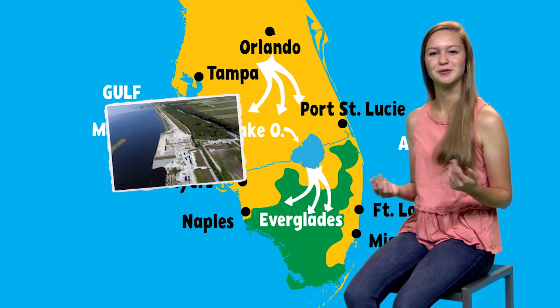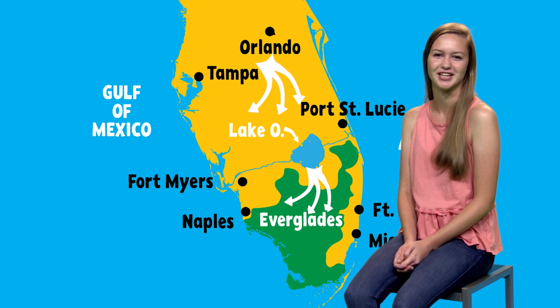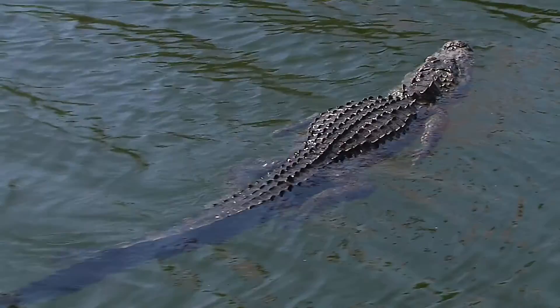After the Herbert Hoover Dike was built to protect communities from storm surges created by hurricanes, the way in which the water flowed from the lake was forever changed. All kinds of wildlife live in or depend on Lake Okeechobee, like alligators, birds, and of course fish. Turns out, Lake O is a very popular fishing destination.